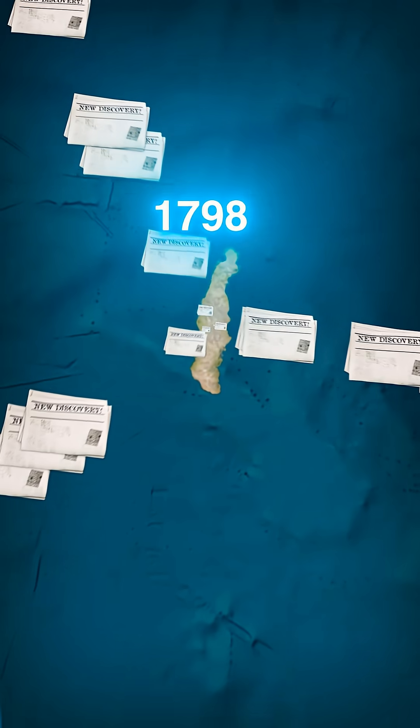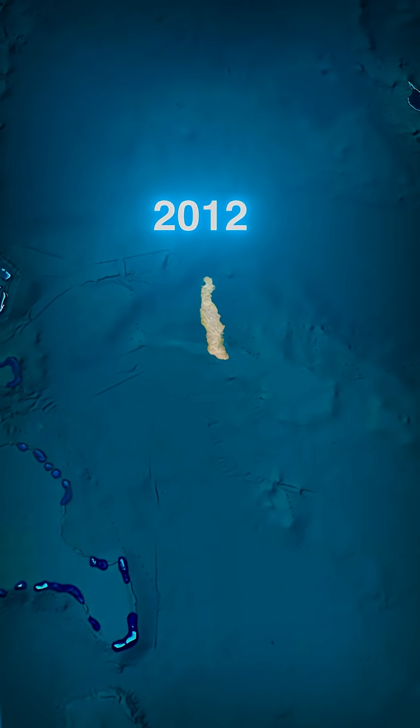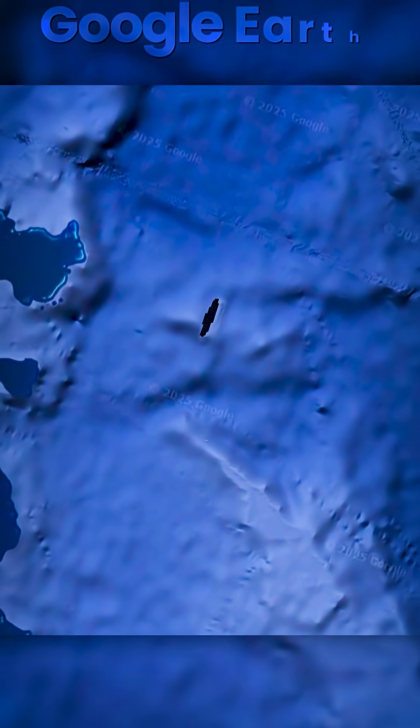These false descriptions would then get passed down in the form of different maps that sailors would use to navigate, and more than two centuries later, Sandy Island would find itself being adapted onto digital shoreline maps — the very same maps used by Google Earth software.